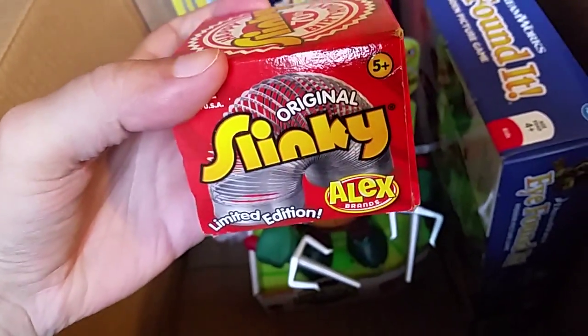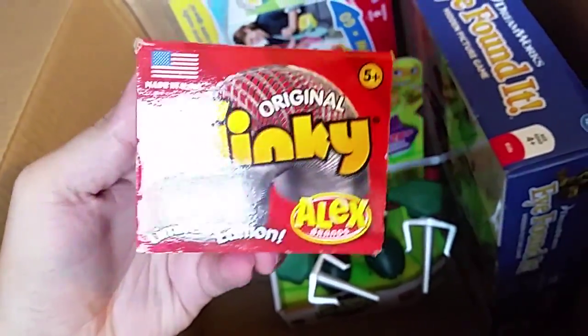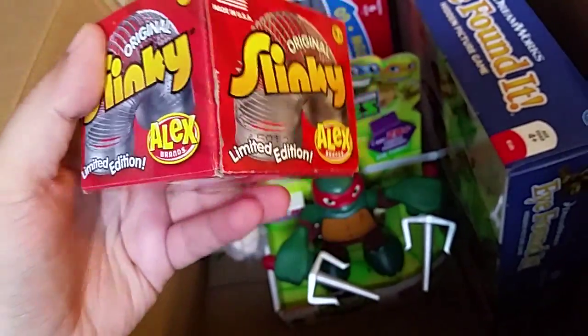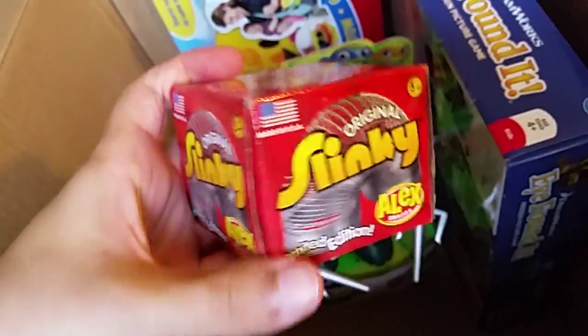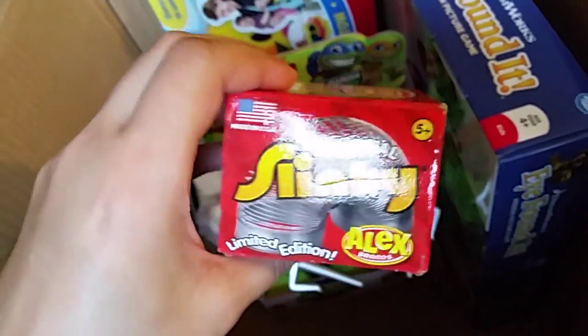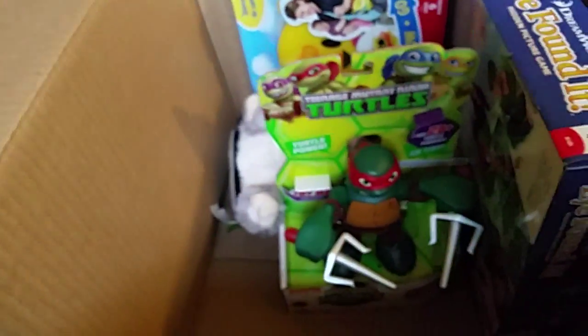Slinky — it's a Slinky, that's what it is. I'm sure they make them exactly the same way they did for years and years, but this is from Alex Brands. Has it always been from Alex Brands? No idea. It's a Slinky — it's freaking heavy. I guess I haven't held one in a really long time. I didn't really have one when I was a kid.